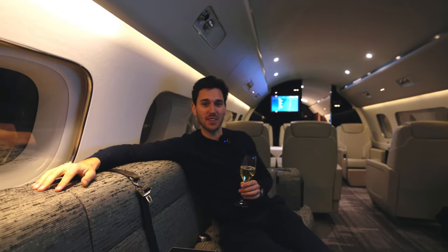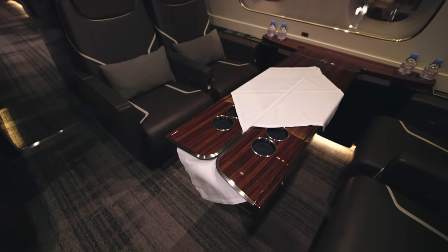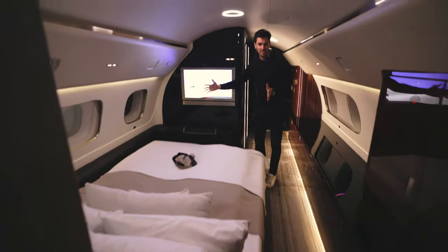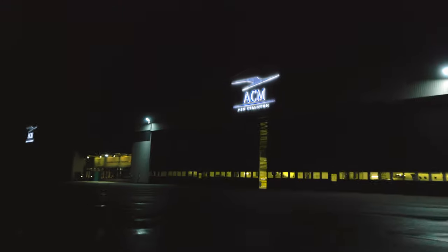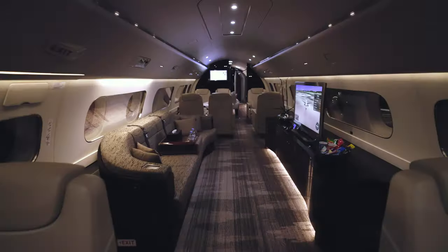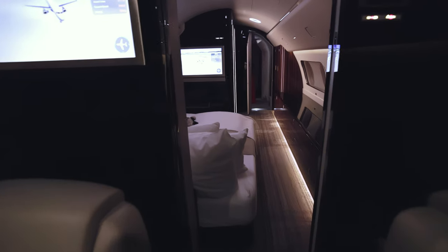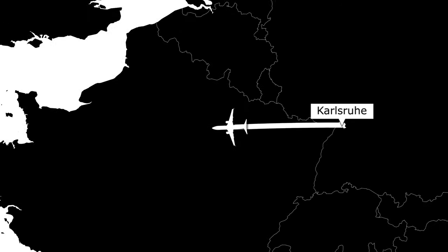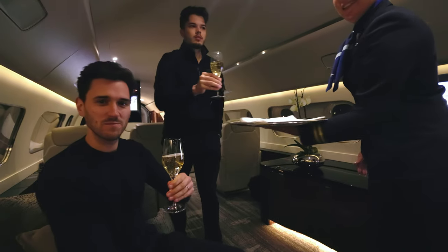Welcome on board the Embraer Lineage 1000E. Welcome to this new video — as promised, today we're going to fly with the Lineage 1000E. We just boarded here in Caseret for our flight to Paris, which is around one hour, and got this lovely champagne already, enjoying this huge cabin.